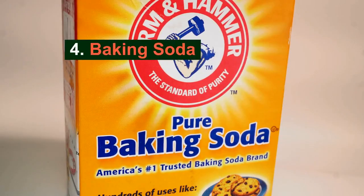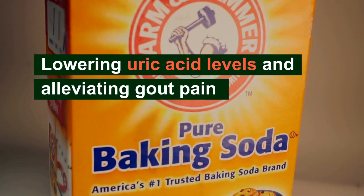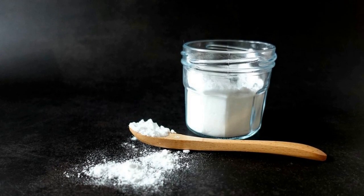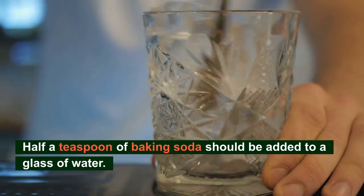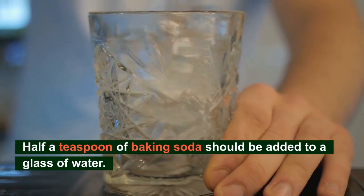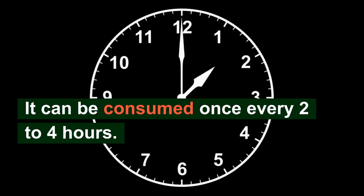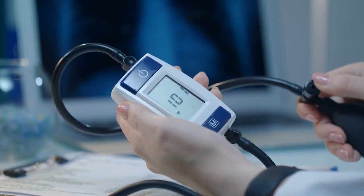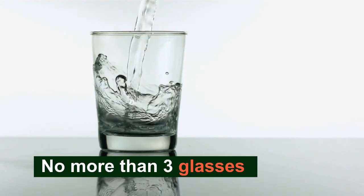Number 4: Baking soda. Lowering uric acid levels and alleviating gout pain are two very good reasons to use baking soda. It increases the uric acid solubility and preserves the body's natural alkaline balance, making it much simpler to remove from the kidneys. All you need is half a teaspoon of baking soda added to a glass of water. For 2 weeks, sip up to 4 glasses of this every day. Keep in mind that it can be consumed once every 2 to 4 hours, but do not use this treatment too frequently. Additionally, if you have high blood pressure, avoid using this cure. And remember that no more than 3 glasses should be consumed daily by those who are 60 or older.